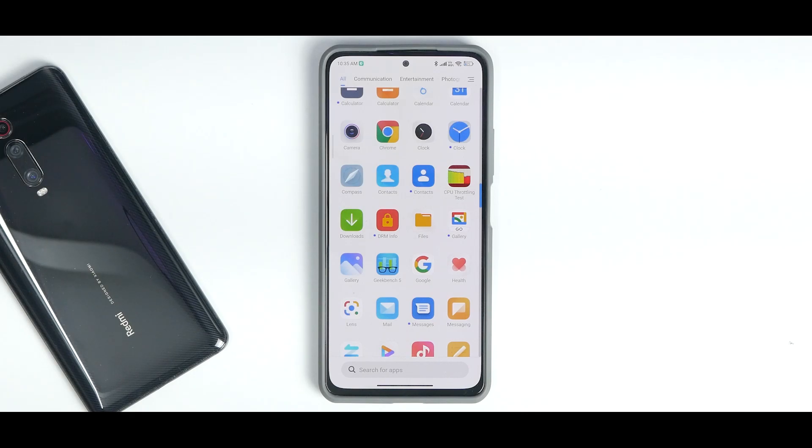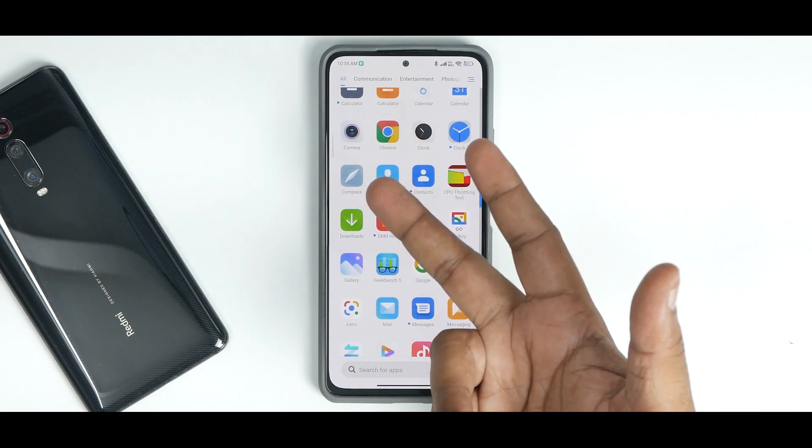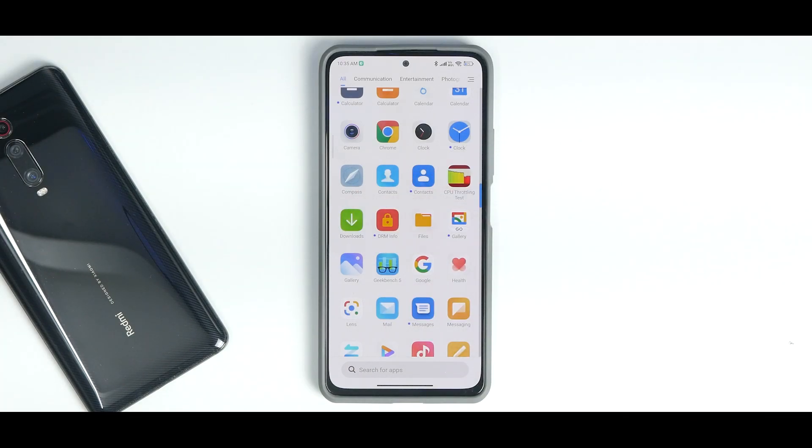These are the initial impressions of the latest Xiaomi.eu weekly update for the Mi 11X, Redmi K40, and Poco F3. Right now, it is not the best time to flash Xiaomi.eu on these devices. Let me know in the comments if you have any video suggestions — until next time, this is Kailash signing off at Phone Ops. Keep smiling, take care, goodbye.